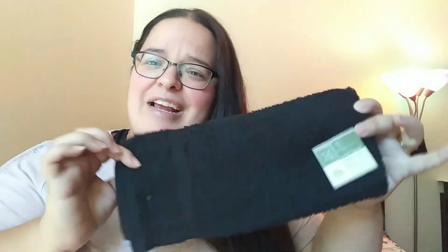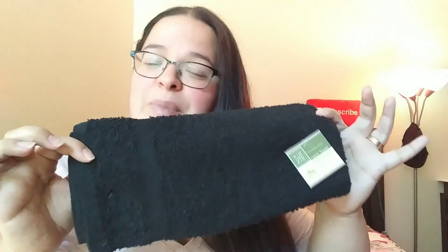Nothing special but I needed a couple of little towels just for my bathroom, so I picked up a couple of these black ones. They also had another color but I just went with black.